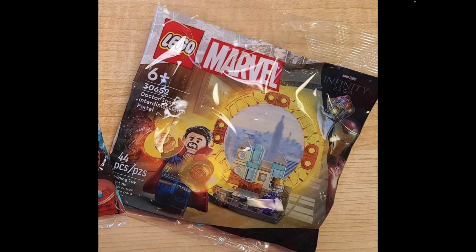This one is called Dr. Strange's Dimensional Portal. The set number is 3065286, it has 44 pieces and one minifigure, and will cost five US dollars here in North America and around the world.